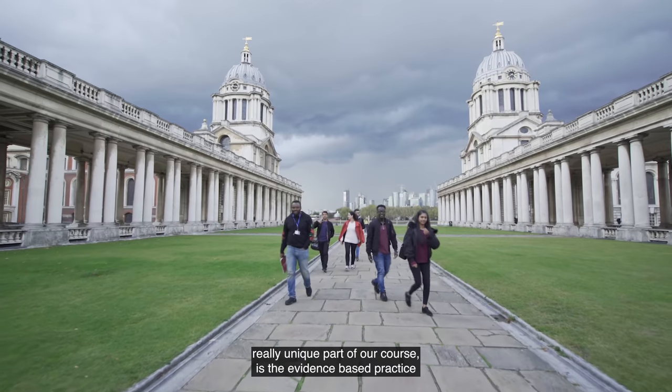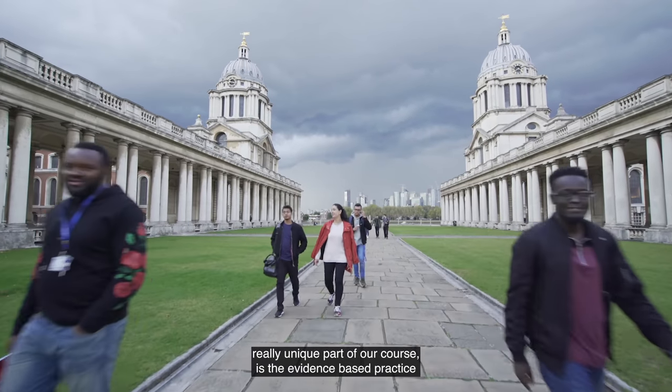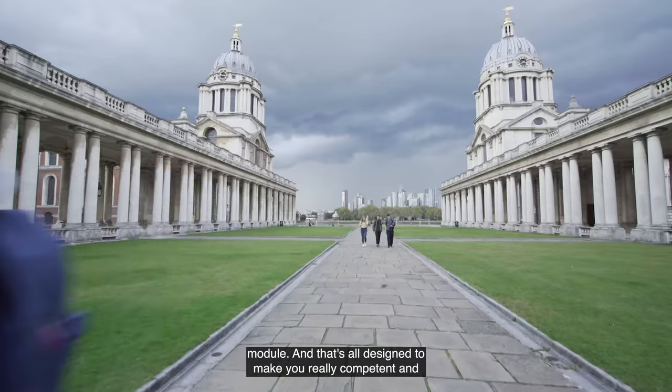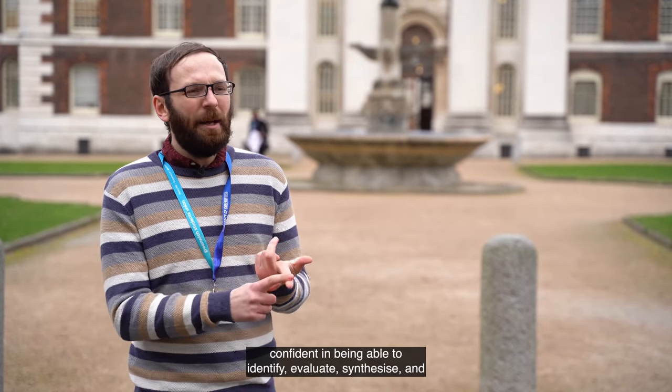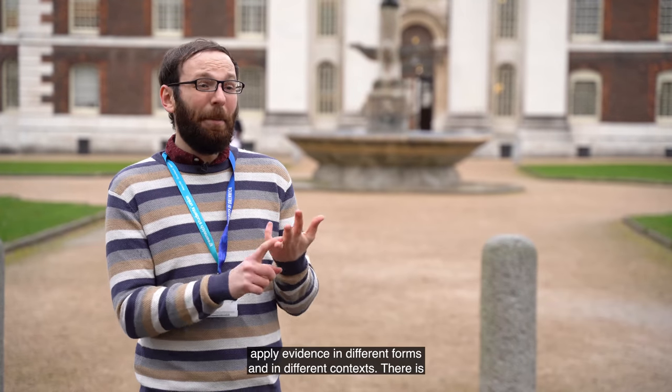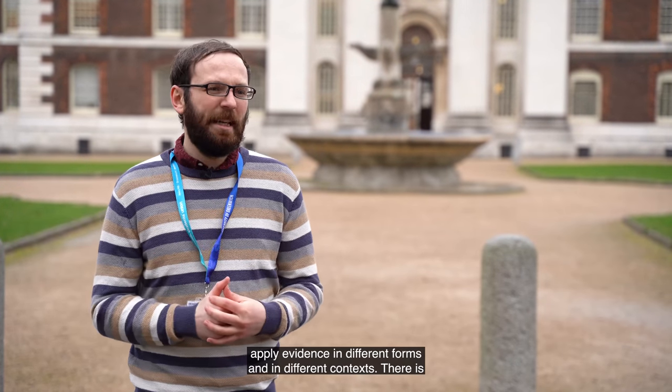One really unique part of our course is the evidence-based practice module, and that's all designed to make you really competent and confident in being able to identify, evaluate, synthesise, and apply evidence in different forms and in different contexts.